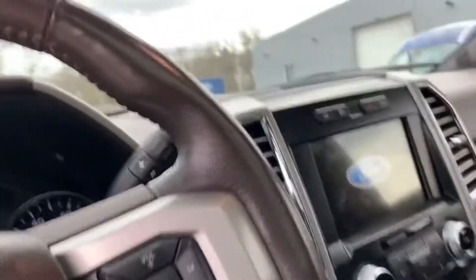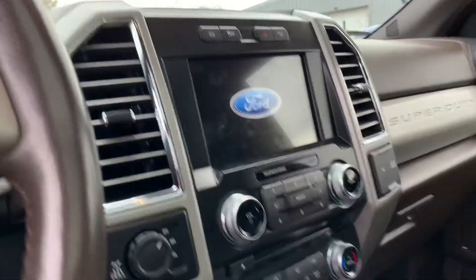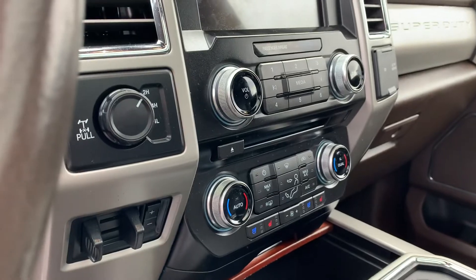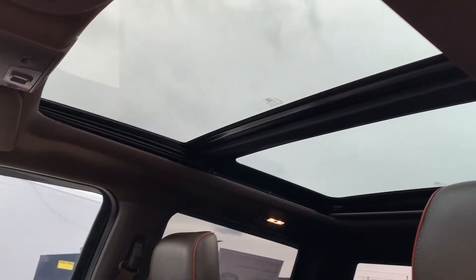It's got a beautiful touchscreen display, climate control, heated and air-conditioned seats. This truck is absolutely gorgeous — and look at that panoramic sunroof.